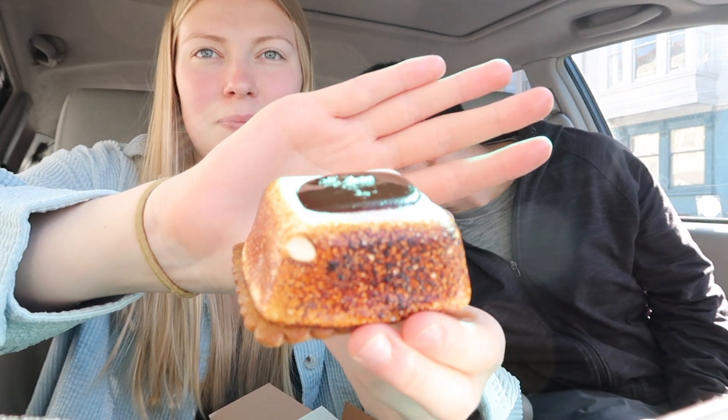Then we have the s'more — marshmallow, chocolate ganache with flaky salt and a graham cracker base. Listen to that crunch. The best way to describe it is a gourmet s'more. That base is like a gingerbread cookie consistency but it's graham cracker. If I'm being honest, both are very good but I wouldn't get either again — they're pricey, and personally there's something about a normal s'more. These are too elevated. They taste like high quality ingredients but I probably wouldn't get them again.